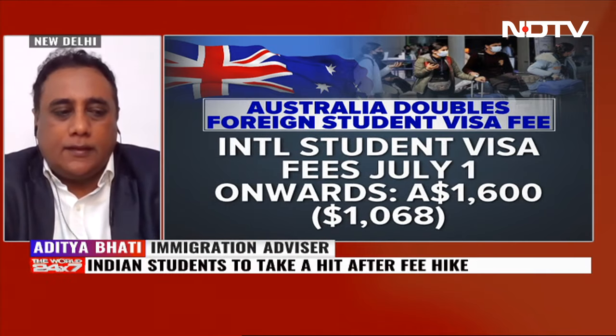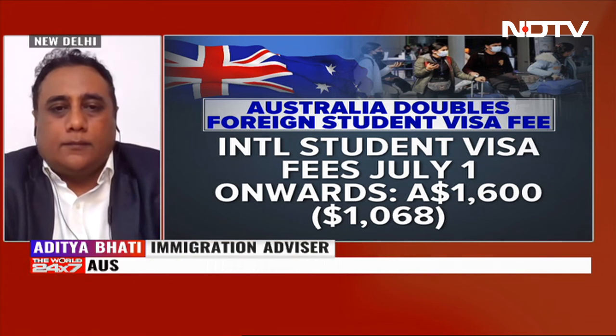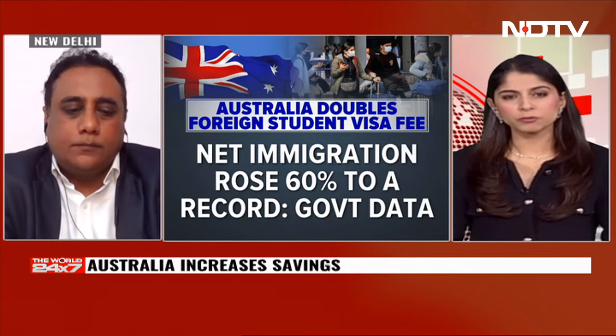That's definitely likely, and I think that is not what the sector is worried about, whether it is universities or aspiring students. While India remains the second largest source country for international student enrollments in Australia, what are some alternatives for good higher education and value for money? Any up-and-coming destinations that one may not be aware of as a student from India?